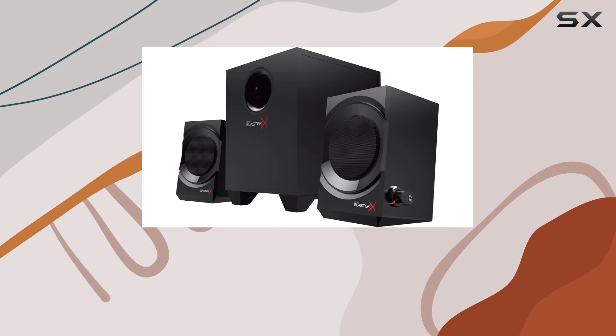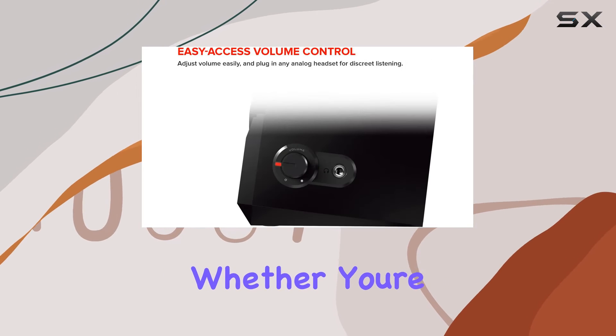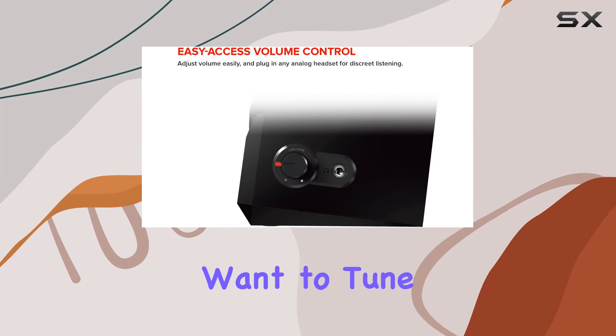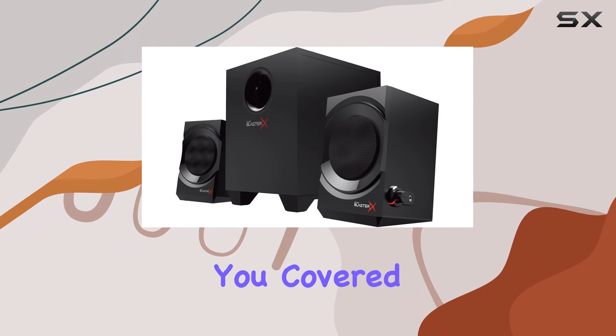One standout feature is the special radio function, adding an extra layer of versatility to these speakers. Whether you're in the mood for intense gaming or just want to tune into your favorite radio station, the Creative Sound Blaster X Kratos S3 has you covered.